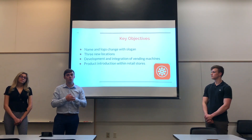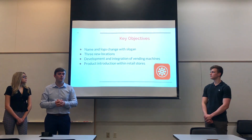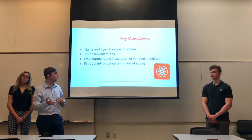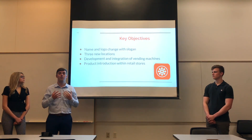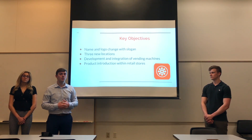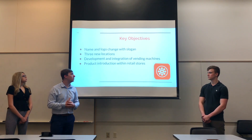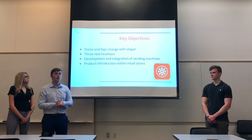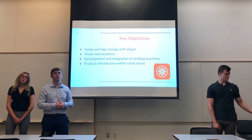We want to introduce three new locations — we're centrally located within Illinois and want to expand outwards to tap into new target markets. Next, we want to develop and integrate vending machines like Farmer's Fridge with Protein Bar & Kitchen foods in them, so it's fast fuel on the go. Finally, we want to do product introduction within retail stores, adding another product that people can access easily in different kinds of stores other than physical restaurant locations.